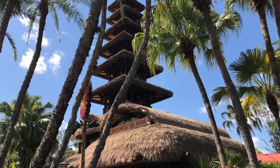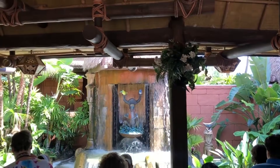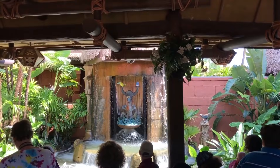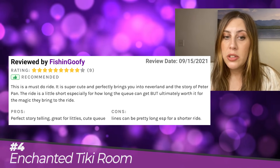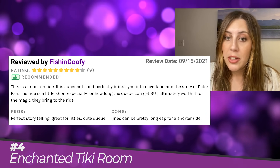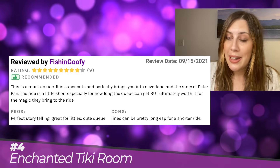Since then the technology and controls have gotten much more sophisticated. And while it's a fun show, the Enchanted Tiki Room is also a great spot to sit down, rest, and cool off on a hot day in Magic Kingdom using the technology of air conditioning. Fish and Goofy said, 'This is another classic must-do ride at MK. Yes, it is a little dated, but these are the original animatronics created in the theme park. This song is one of my all-time favorites.'